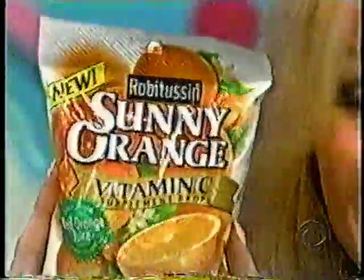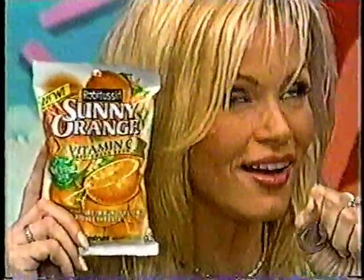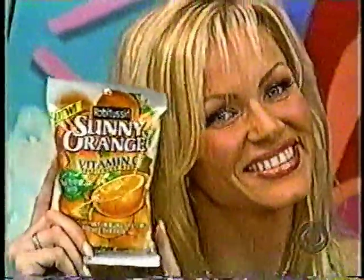Here's juicy news from Robitussin — we've added real natural orange juice to a soothing vitamin C throat drop. New sunny orange vitamin C drops from Robitussin. Use as directed.